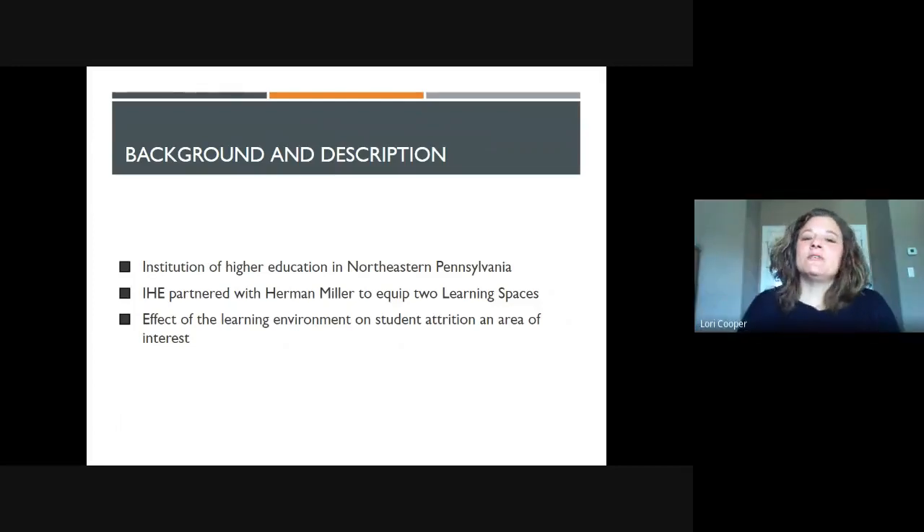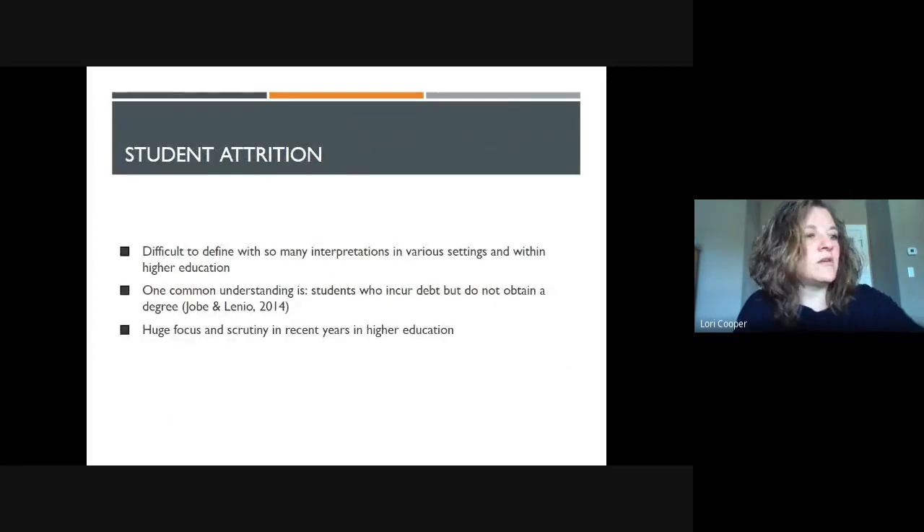We were approached by an institution of higher education in northeastern Pennsylvania that is located near our institution. This institution had partnered with Herman Miller to equip two learning spaces in their classrooms. They wanted to know if the investment in these learning spaces was helping with student comfort and student willingness, and propensity for student attrition or retention in their programs and courses. So we looked at the learning environment impact on student attrition as the area of interest for our research study.